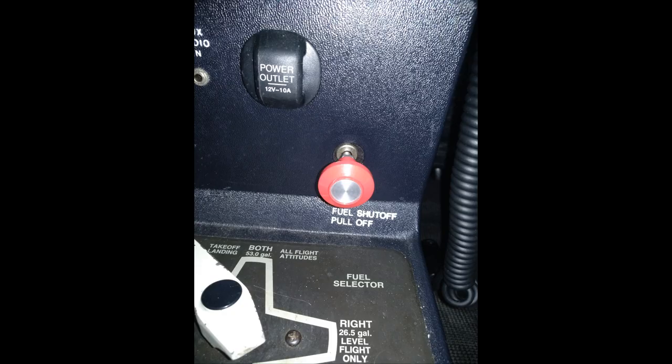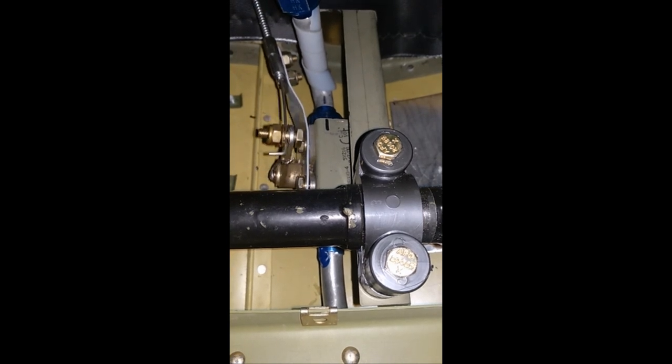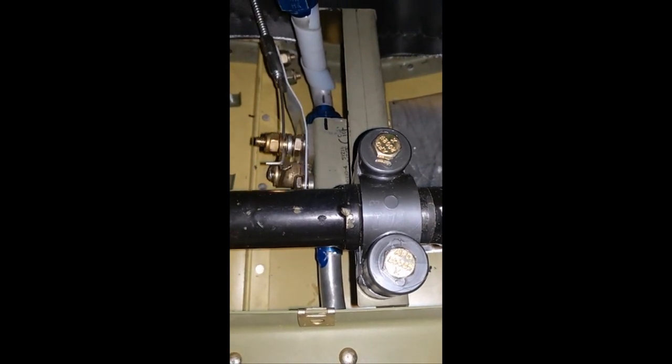Next, the fuel goes to the firewall fuel shutoff valve, controlled by a red knob down by the fuel selector. Question five: why is the fuel shutoff on the cabin side of the firewall? The fuel shutoff valve stops the fuel on the cabin side of the firewall to prevent fuel from getting to any potential fires on the engine side of the firewall.